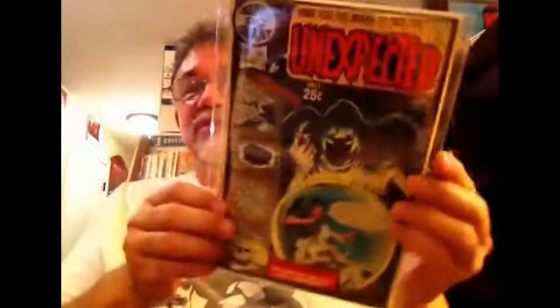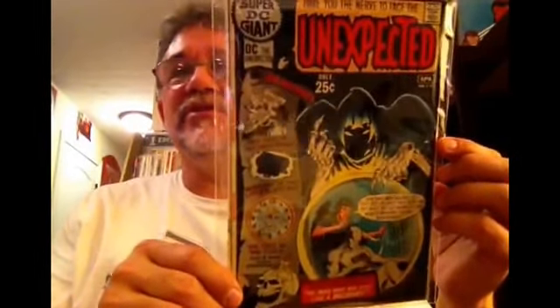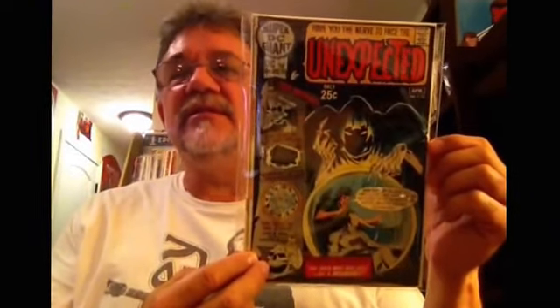It's a Super DC Giant number 23, featuring Tales of the Unexpected. This series is one of those odd deals DC had going on — I think it started with number 13 for some reason. I've read the articles but I can't remember if there were earlier giants through number 12 and this one picked it up. I'm going to do some research on that. This is one I didn't have, and I think they went up through issue 27. You don't see this one much — it's really high grade. It reprints some old mystery and horror stuff from DC in the 60s.